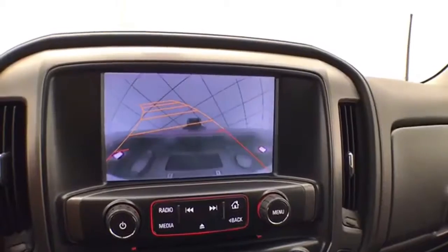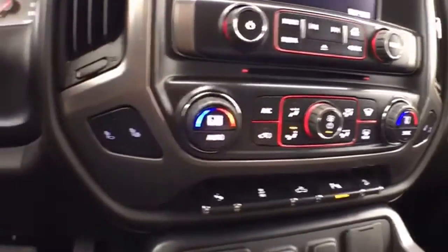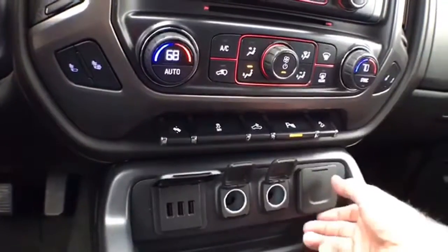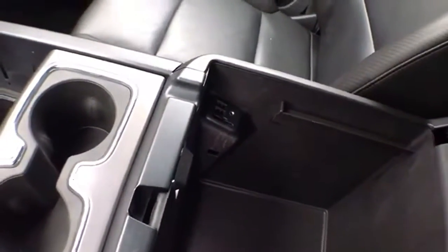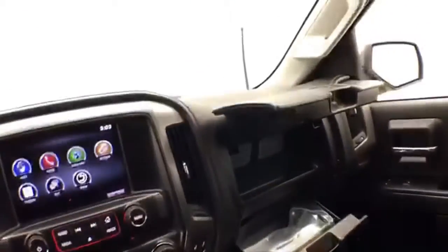That screen is also where the backup camera display is shown. Dual-zone automatic temperature control ensures everyone is comfortable, along with heated front seats and power-adjustable pedals, perfect for shorter drivers. There are all the power outlets you'll need, lots of storage space in the armrest, and USB and auxiliary input to connect mobile media devices.